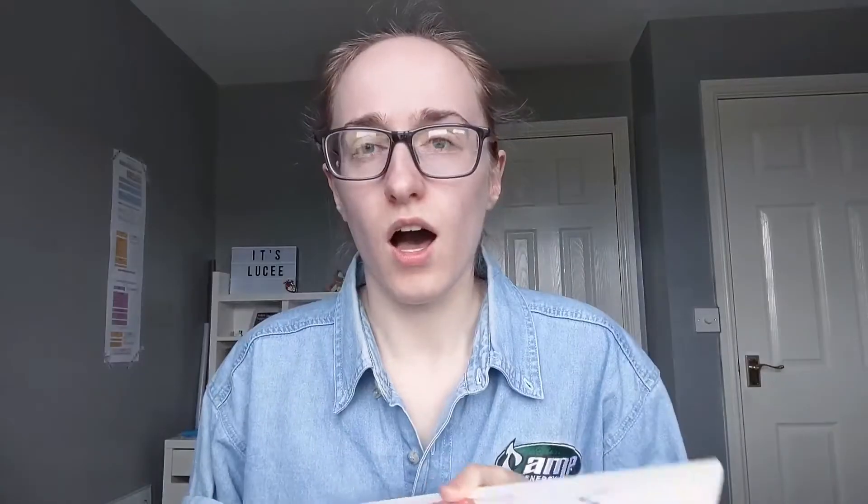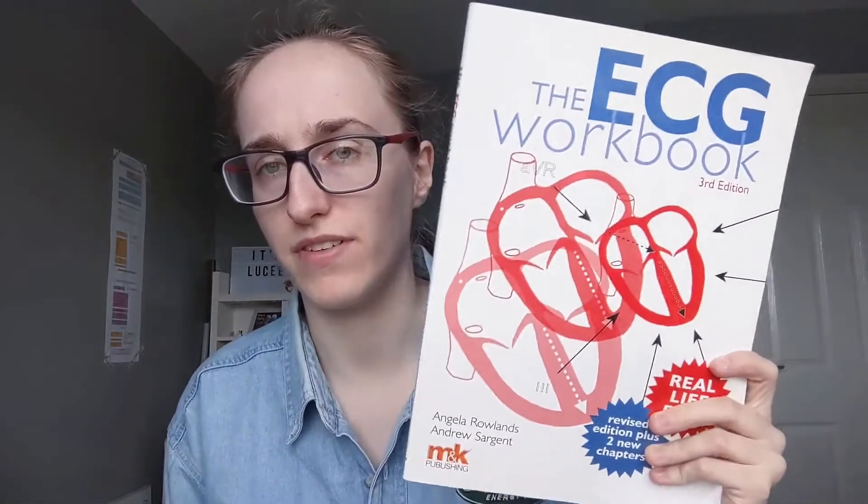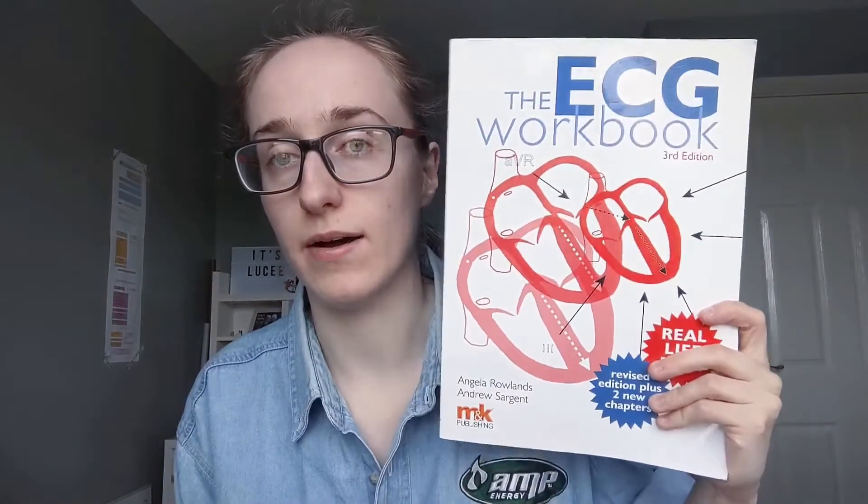This is brilliant — I believe you can get it on Amazon, you can probably get it other places too. I got it bought for me for my birthday so I'm not actually sure exactly where it's from, but it is very good.